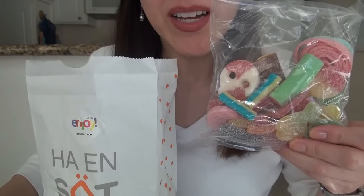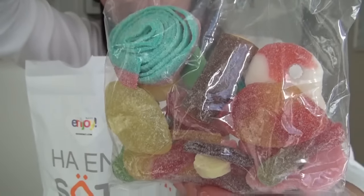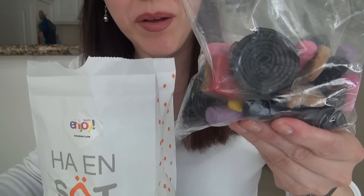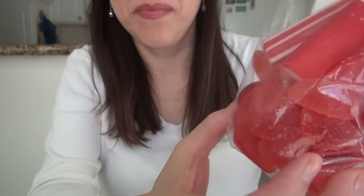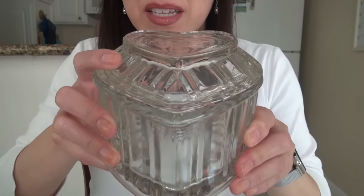I got sour candy, I got licorice — one of my favorites, I got wrapped candy, and for this time of year I got Valentine's mix. And for my Valentine's candy I bought this candy dish.